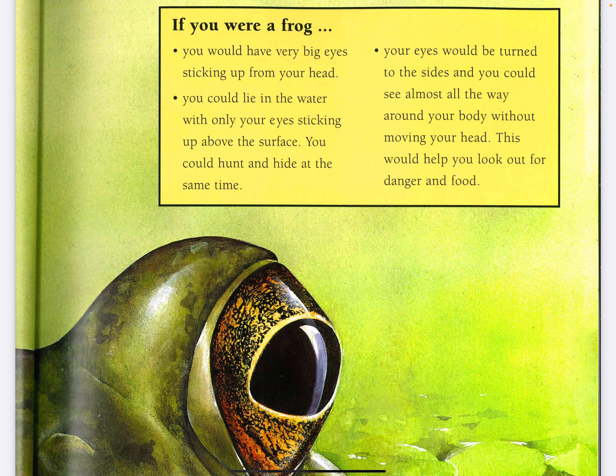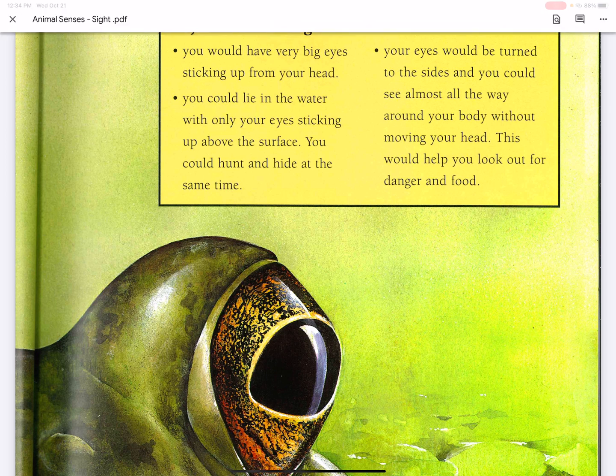Your eyes would be turned to the sides and you could see almost all the way around your body without moving your head. This would help you look out for danger and food.